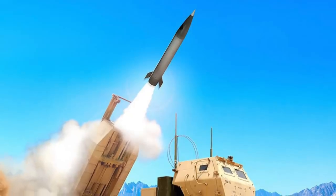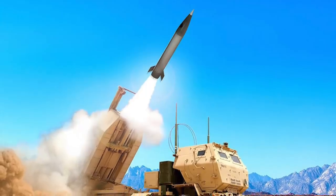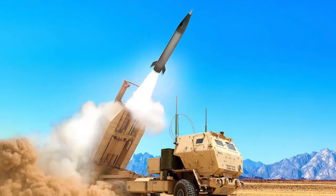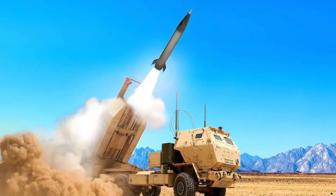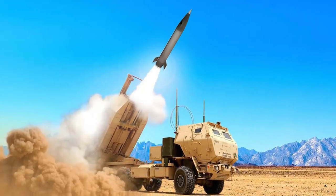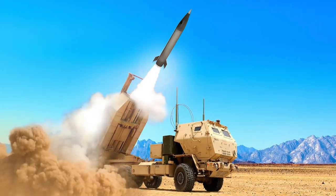PRSM is compatible with both the MLRS M270 and HIMARS family of launchers. PRSM is accurate even in partial GPS-denied environments. It is evident that U.S. ground forces will have the capability of taking out air defense systems from long distances, cued by F-35s.